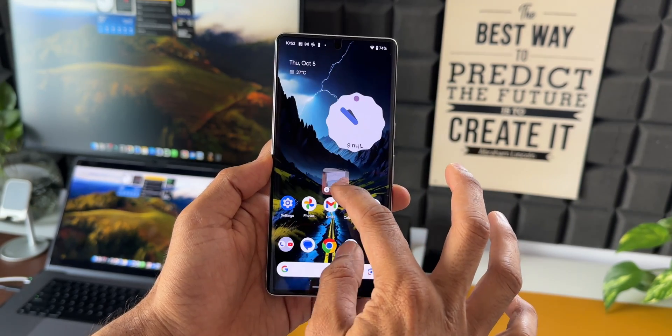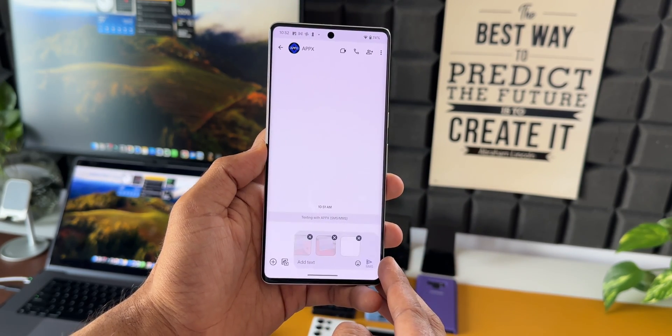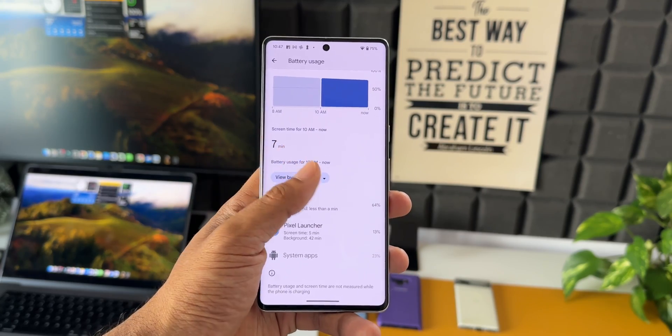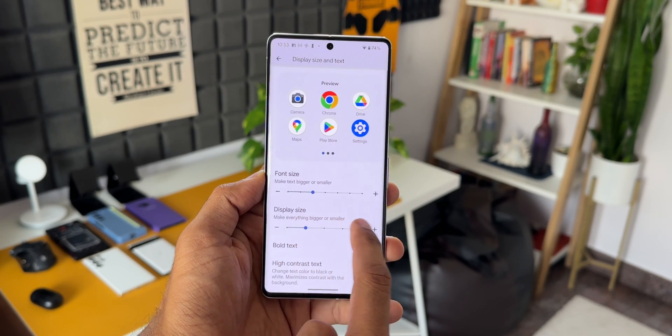Now we can drag and drop images from one application to another — for example, from the Photos app we can drag images to the messaging application to send them. There are also some important changes in the battery section: we can now see the manufacturing date, charging cycle information, and screen-on-time information from the last full charge, which has already been available on Samsung.